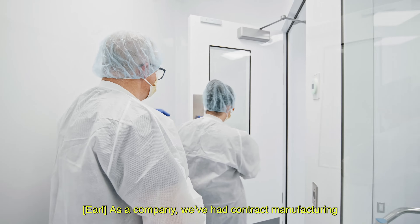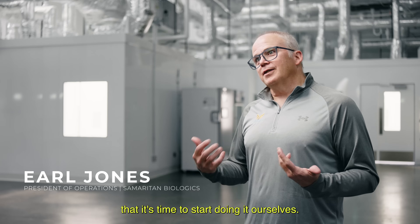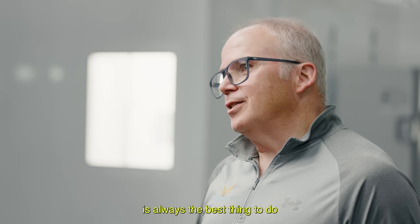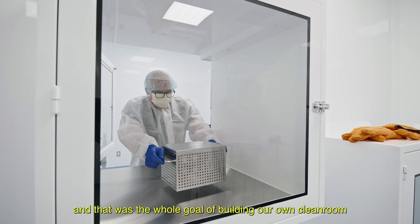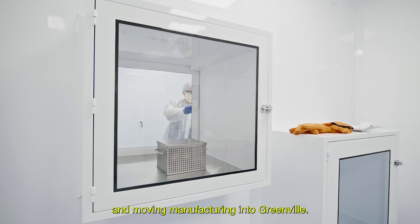As a company we've had contract manufacturing up to this point, and we've gotten big enough that it's time to start doing it ourselves. Controlling your manufacturing is always the best thing to do because you can react a lot faster than having contract manufacturers, and that was the whole goal of building our own clean room and moving manufacturing into Greenville.